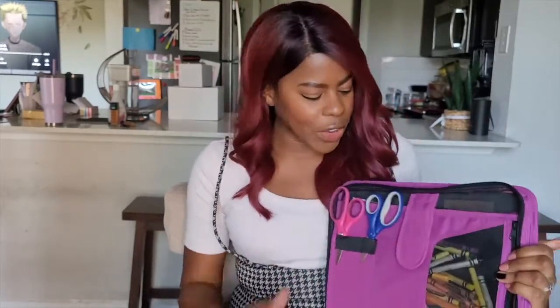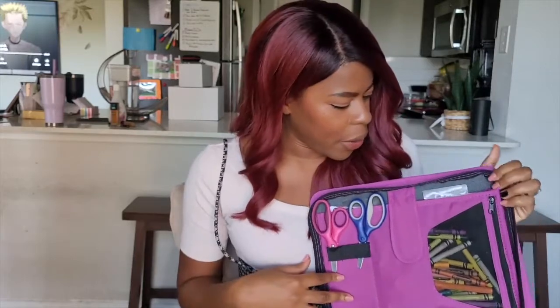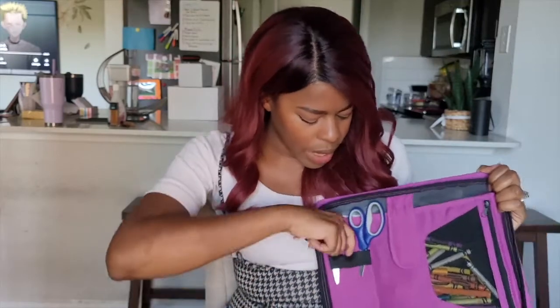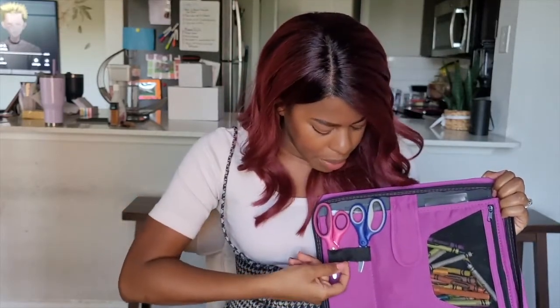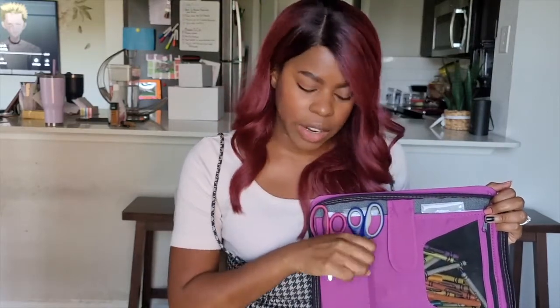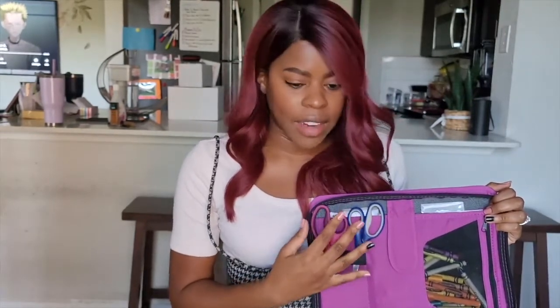Now let's open it up and see what's inside — a whole bunch of stuff! The first thing you'll see is this side here, which has really great storage. There are these little tabs where you can put pencils, rulers, measuring tape, markers — whatever you think your kid will like. I like to put the safety scissors in there so we always know where they are. I didn't want to put them inside a pouch because I didn't want her to reach in and accidentally cut herself, so it's good for safety and visibility at all times.